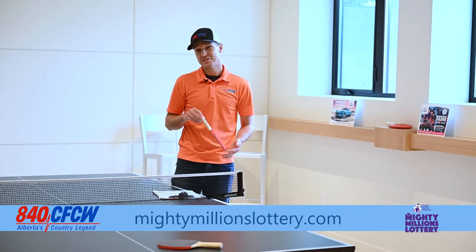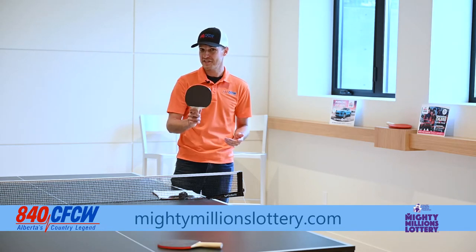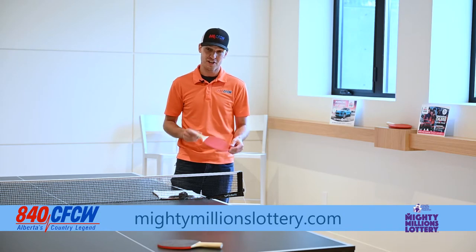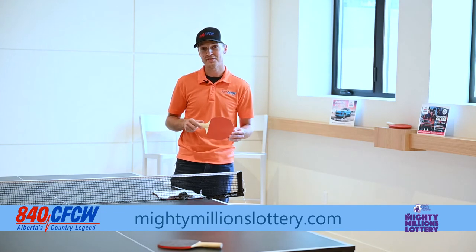To wrap things up here at the Mighty Millions Lottery show home, let's look at the numbers. This house is worth 2.5 million dollars. You could win it if you buy a ticket and they start at $100 a piece. The money goes to the Stollery Children's Hospital Foundation, so get your tickets. If you want to win this beautiful home, just go to MightyMillionsLottery.com.